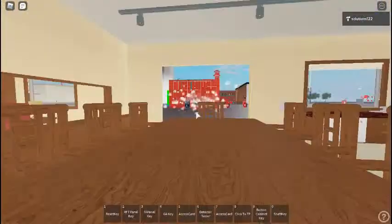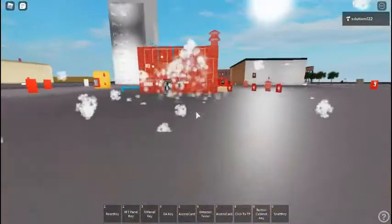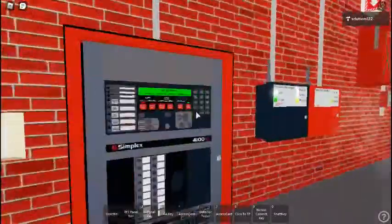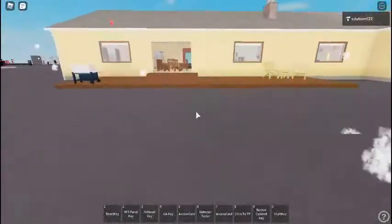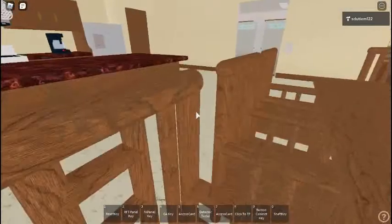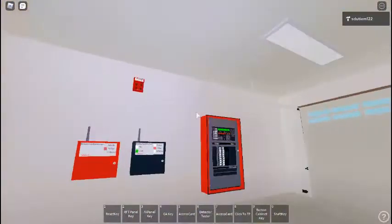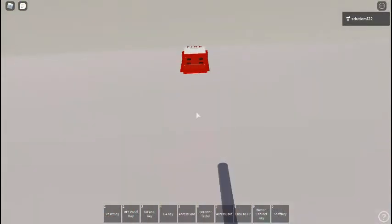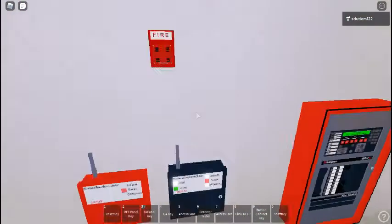Attention. Attention. Attention. An emergency has been reported. All occupants walk to the nearest stairway exit and walk down to your assigned re-entry floor or main lobby. Do not use the elevator. Walk to the nearest stairway. Do not use the elevator. Walk to the nearest stairway.